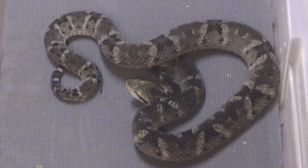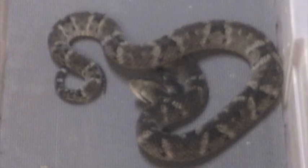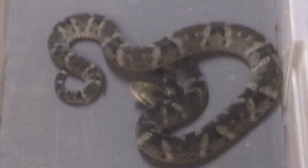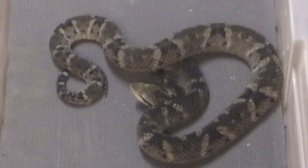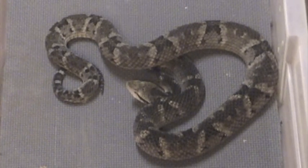This is Bothrops venezuelensis, one of the Lancehead vipers found in Venezuela. Also in Venezuela, there is Bothrops asper, Bothrops atrox, and Bothrops braziliae.